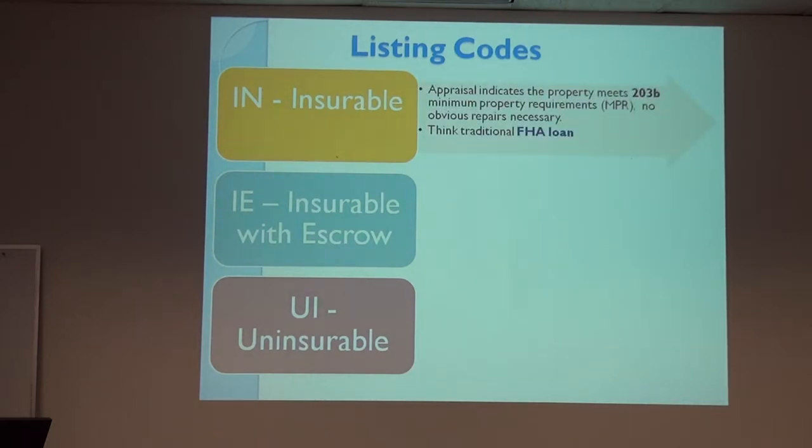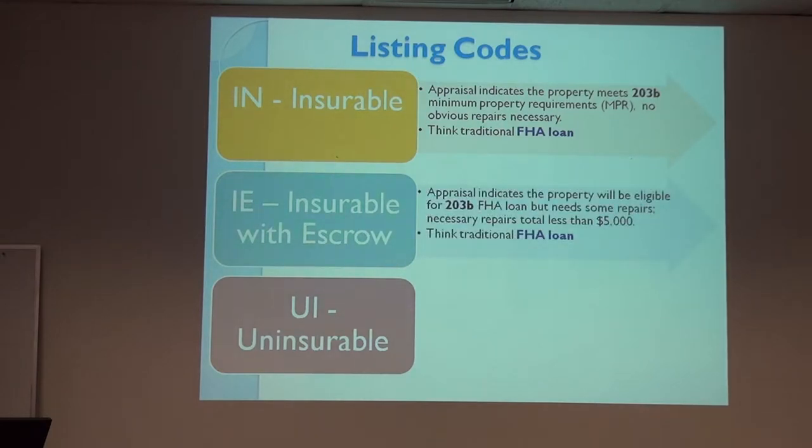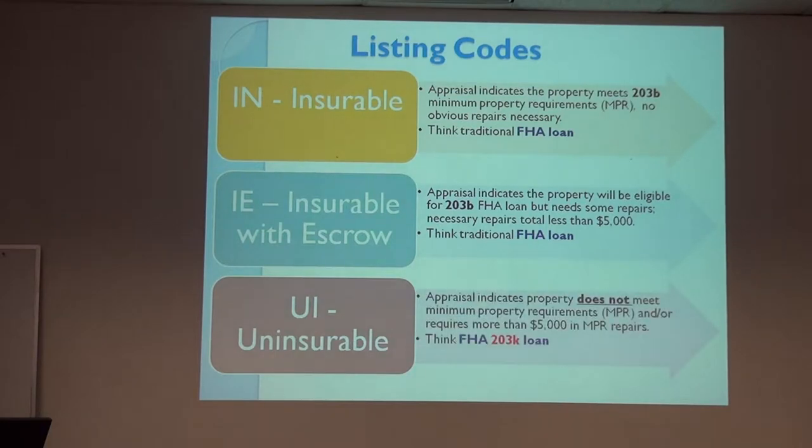If it's insurable, you can get a regular FHA loan. If it's insurable with escrow, it means there are some repairs but they're less than $5,000. In that case the buyer can get an FHA loan, but they have to escrow that extra money to cover the repairs — it's not a gift from HUD; the buyer has to have it at closing. Uninsurable means it does not meet property standards for an FHA loan, and repairs are over $5,000. This would require a 203K, FHA 203K, cash, or some sort of rehab financing.